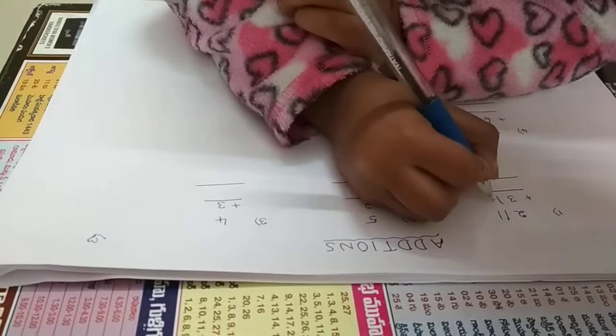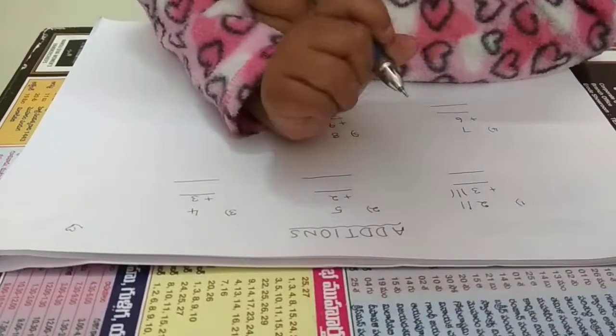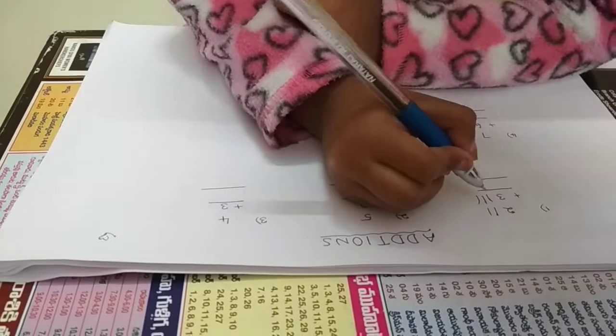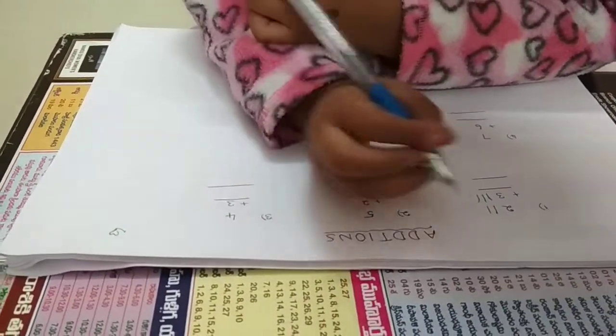Write: 1, 2, 3. That's the 3 lines counted. Now count all together: 1, 2, 3, 4, 5. The number is 5. Correct!